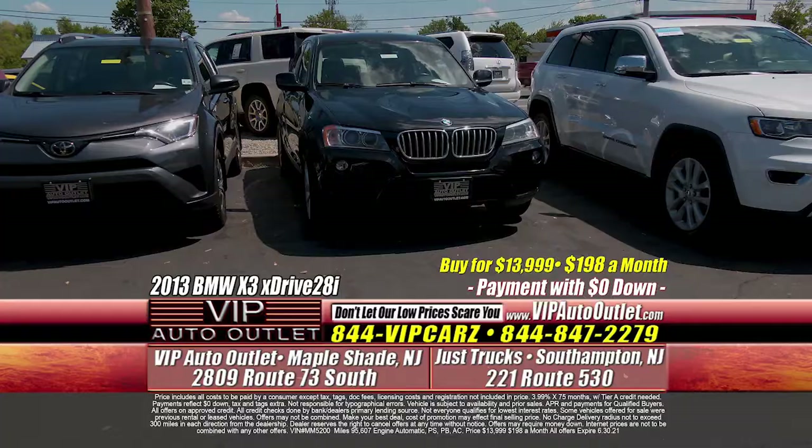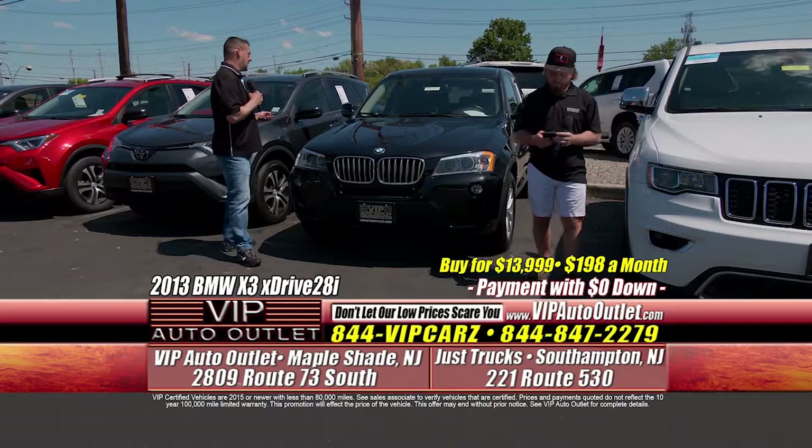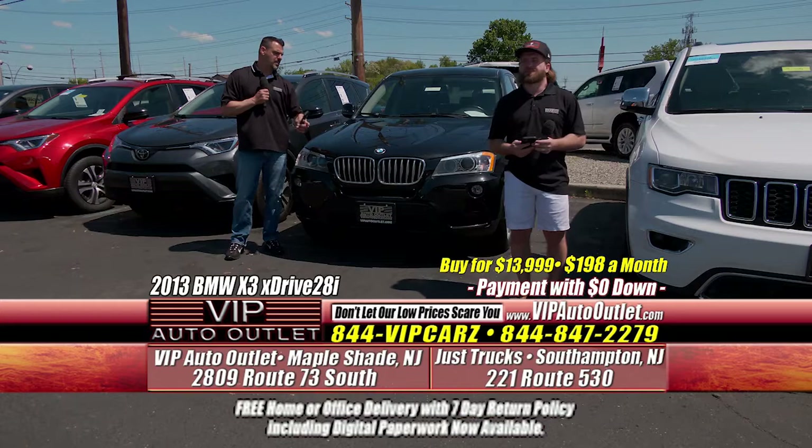Here's a 2013 BMW X3 — it's the xDrive 28i, so all-wheel drive for BMW. This car's got 95,000 miles, $198 per month. You're driving a BMW X3 with all-wheel drive for $198. It's black on black and has the panoramic moonroof. Go to vipautooutlet.com, click on the white search bar, type in BMW — you can see all the photographs inside and out on that beautiful one.